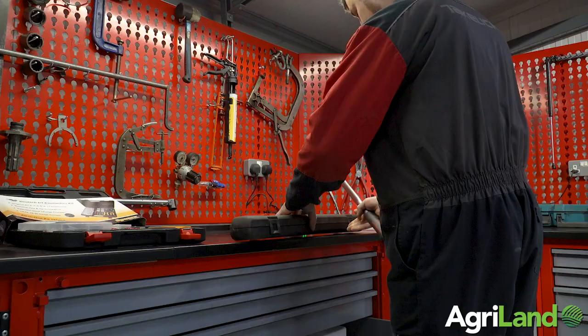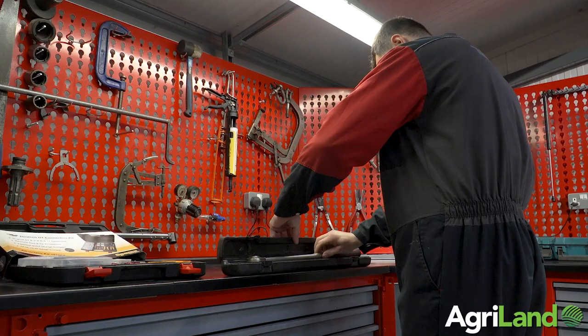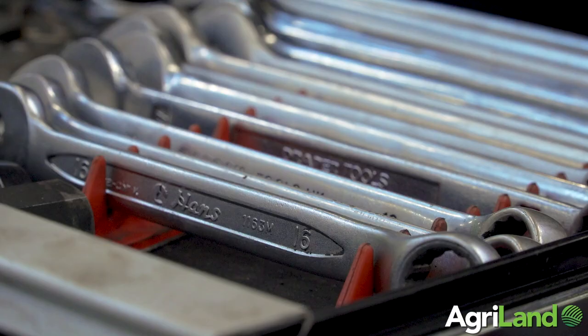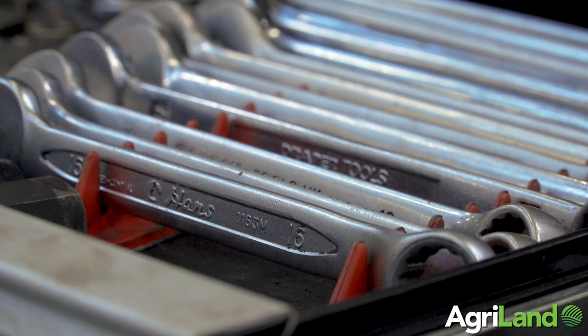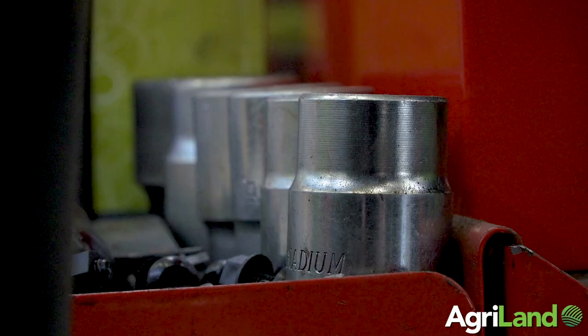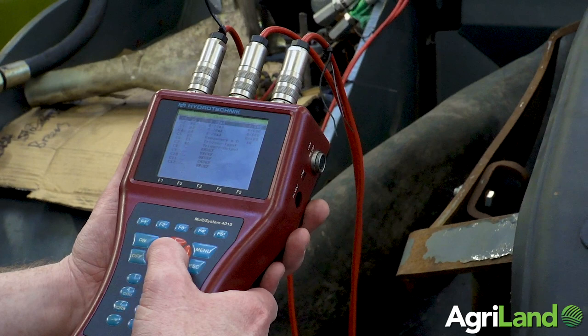While we supply all the specialised tools and diagnostic units, the mechanics themselves have built up their own spanner collections, sockets, and impact guns. It's up to the mechanic what type of tool he wants — whether Snap-on, Draper, Laser or anything like that — and they all have their own individual tastes as regards to that.